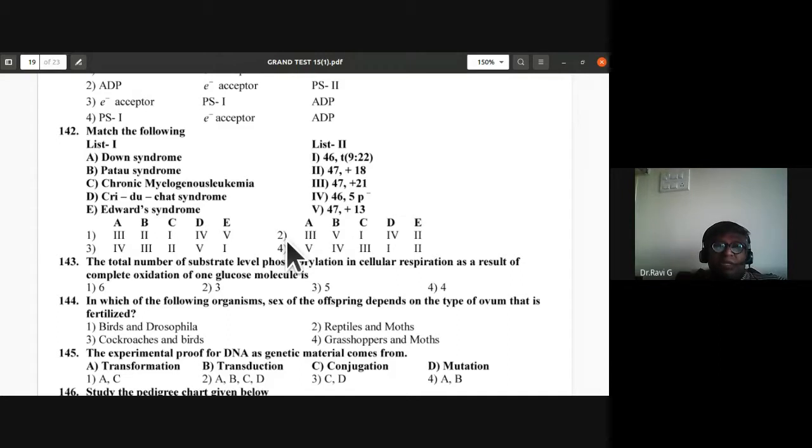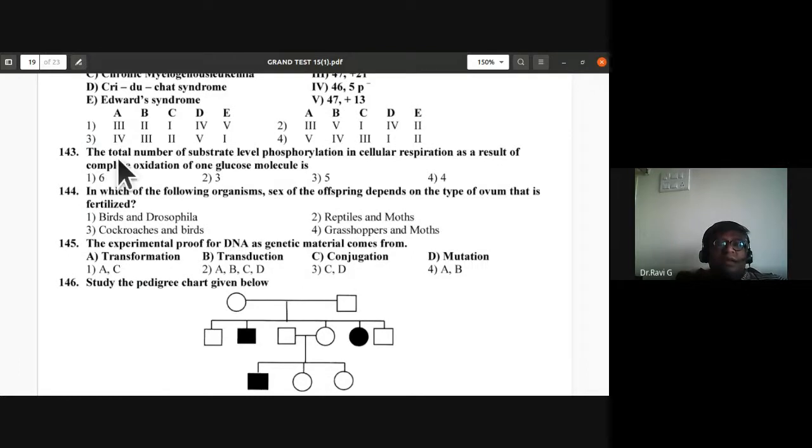Question 143: Total number of substrate-level phosphorylations in cellular respiration from complete oxidation of one glucose molecule. The answer is six — option A is correct for question 143.